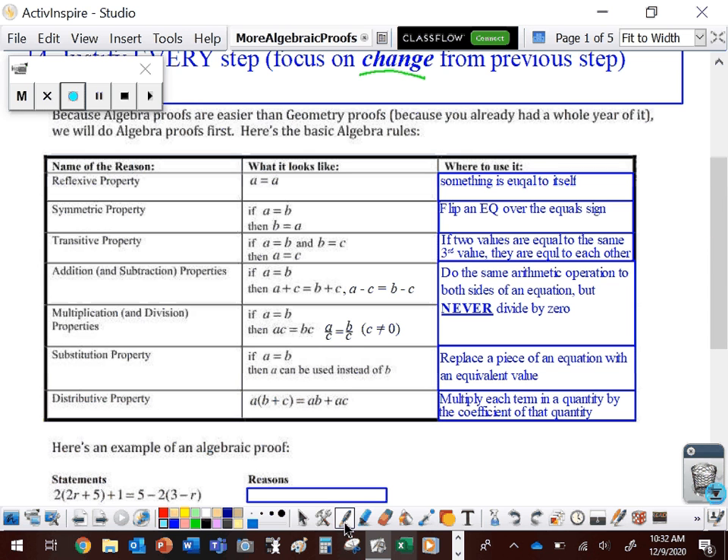Each of these properties has an if-then statement. What follows 'if' is our hypothesis; what follows 'then' is our conclusion. Take a look at how this changes from hypothesis to conclusion: A equals B goes to B equals A — we're flipping it over the equal sign. That's the symmetric property. The transitive property says if A equals B and B equals C, then A equals C. We're going from two equations both containing B to one equation without B — two values equal to the same third value are equal to each other.